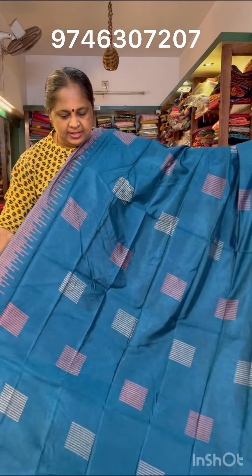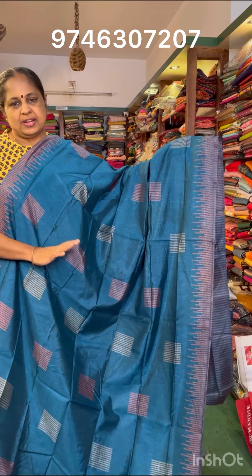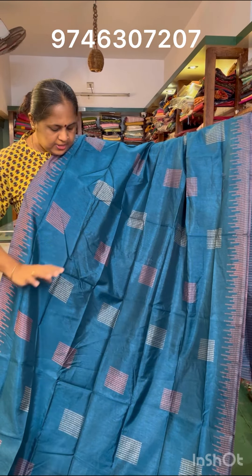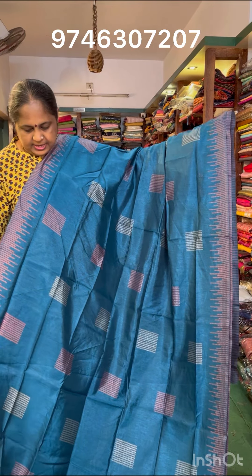The first one is Peacock Blue Shade. I'm going to change the colors in the same design. This is a square-score design in the body part. It's on the end side of the border.